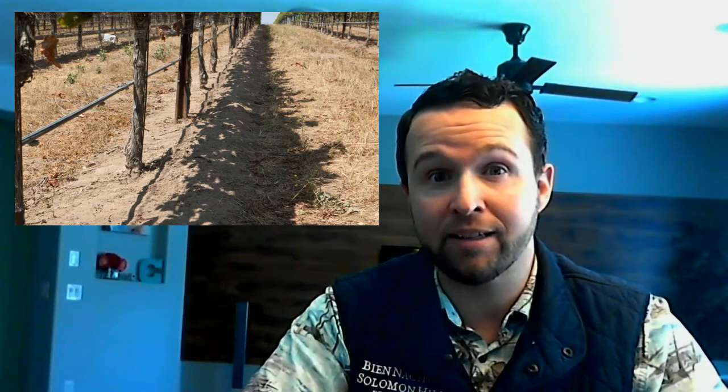In fact, the whole vineyard is planted on beach sand. You can dig for 20 feet and never hit a rock. And for us, it's what highlights the Solomon Hills Chardonnay as being so European in style. In fact, if you taste this wine side by side with some of the greatest Chablis, you'll find it hard to find a difference between the two.